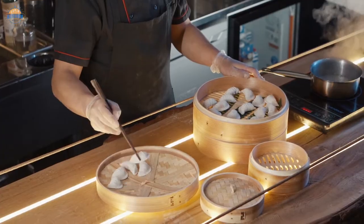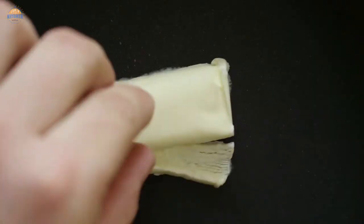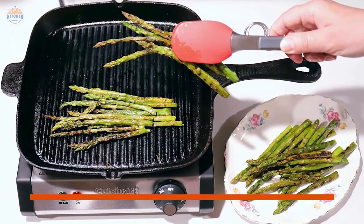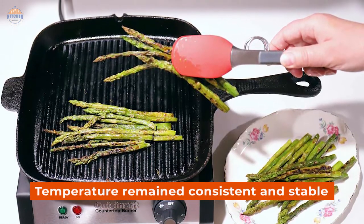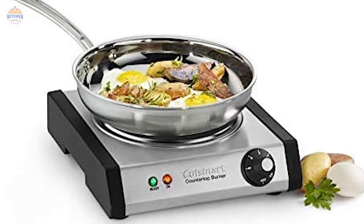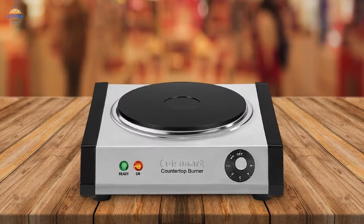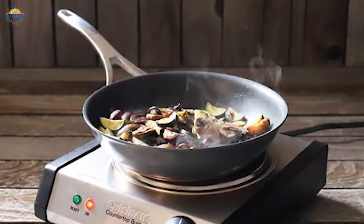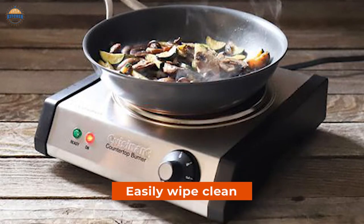She used it to simmer, boil, and slow-cook for every meal. It worked amazingly well for melting butter in a pan and for browning chicken. Through all of her tests, the burner's temperature remained consistent and stable, so there were no hot or cold spots. Even when she used a frying pan larger than the 7.5-inch burner, the heat spread to the edges of the pan and cooked everything thoroughly. When done, the flat burner and low-profile body easily wiped clean.